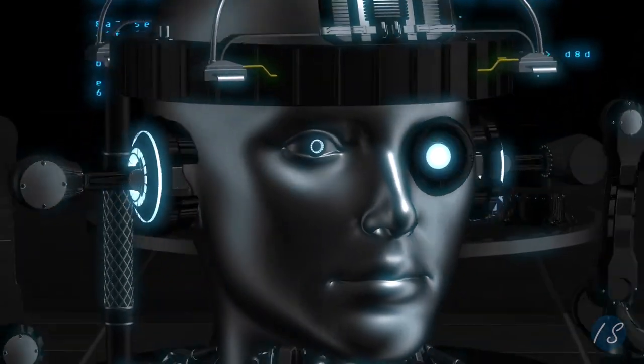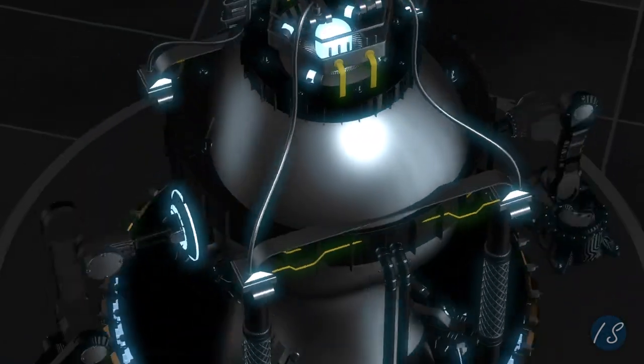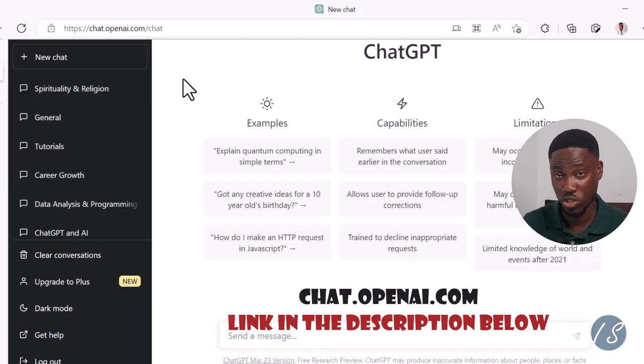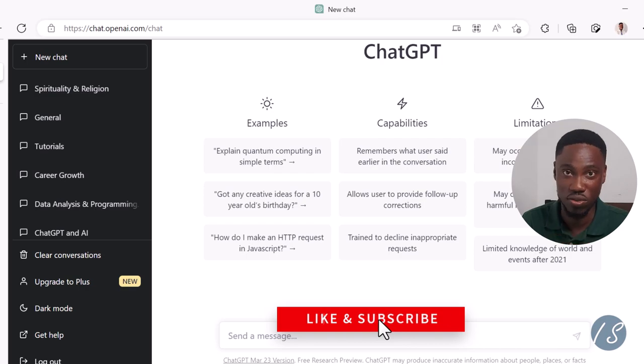Hello friends and welcome back. If you want to unlock the full potential of ChatGPT, you have to ask the right questions. So let's head over to chat.openai.com — the link is in the description below. And whilst you are there, smash the like button as this will help the YouTube algorithm suggest my videos to other people.